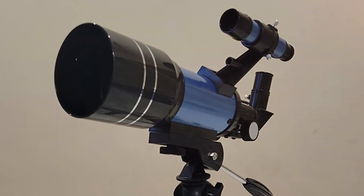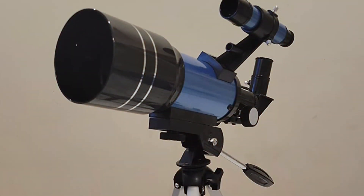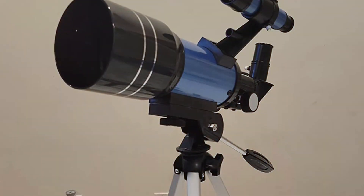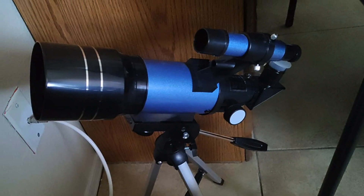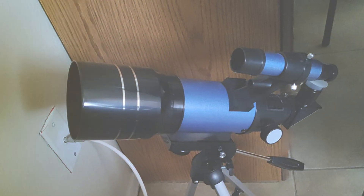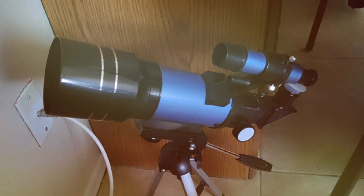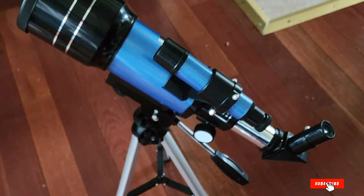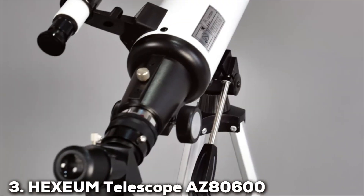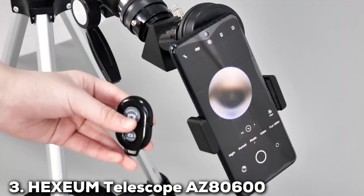It's a versatile tool for both beginners and casual stargazers. This telescope's compact size and lightweight construction make it highly portable, ideal for outdoor adventures and family outings. Its affordability and ease of use make it an excellent choice for those taking their first steps into the world of astronomy. In summary, the Toya B Telescope HT-001 is a user-friendly telescope that offers impressive value, making it a great choice for those new to stargazing.